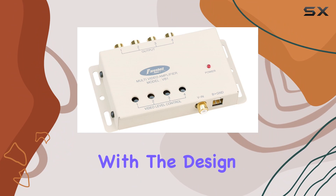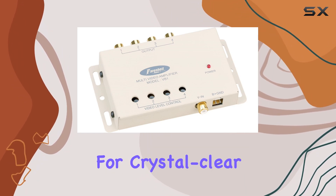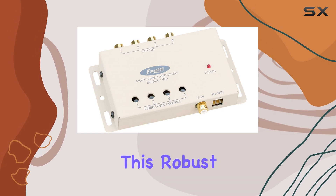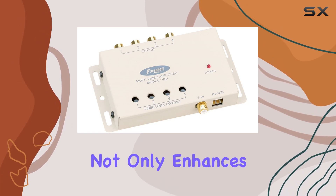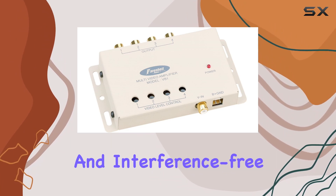Let's start with the design. The VB1 comes in a shielded metal housing, ensuring excellent noise rejection for crystal-clear video output. This robust construction not only enhances durability but also ensures that your signal remains strong and interference-free.